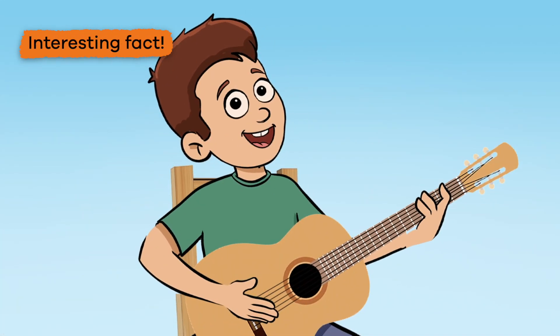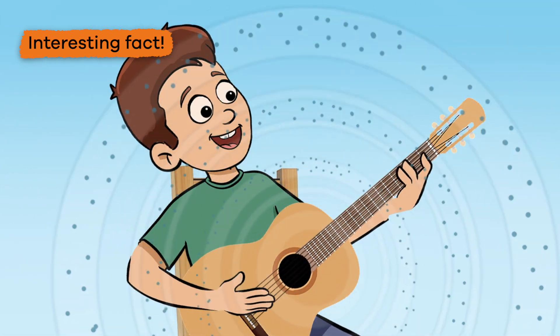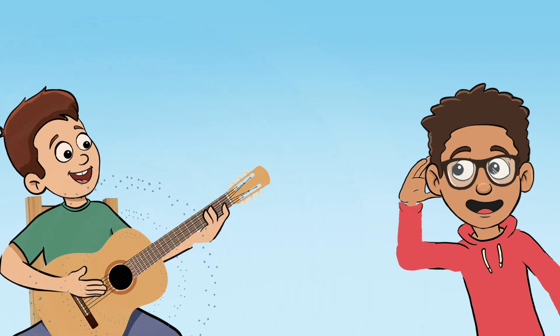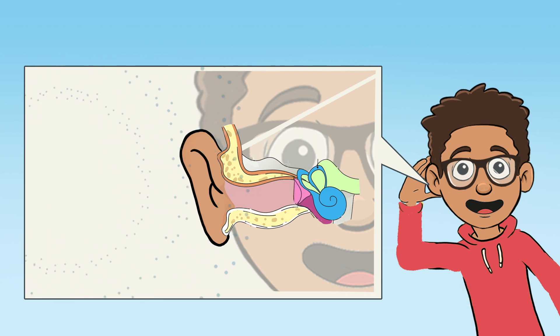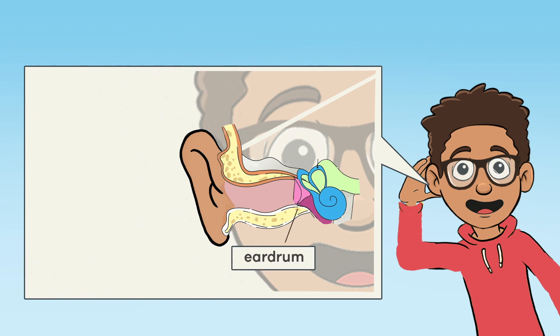Here is an interesting fact. When an object vibrates, it causes movement in the surrounding air particles. These particles bump into other particles that are close to them, which makes them vibrate too. And this process continues until the particles run out of energy, kind of like dominoes. This movement is called sound waves. Sound waves are what help vibrations travel. If you are close enough to an object's vibrations, the sound waves that are created will reach your ear. The air particles of the sound waves then vibrate in your ear, which causes your eardrum to also vibrate.